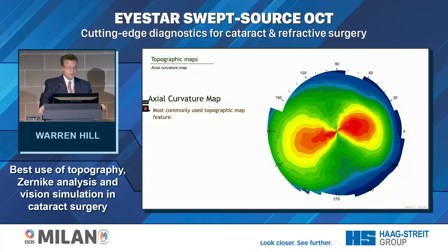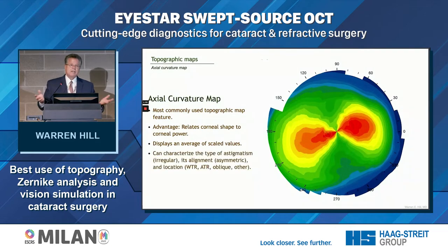The axial curvature map is the most commonly used feature of a topographer. We like it because it relates corneal shape to corneal power and displays things in an average scaled value — in this case, a quarter-diopter step. We can use it to characterize astigmatism as irregular or symmetrical, and to manually determine the steep meridian with tremendous precision. It's a very useful place to begin understanding our options.